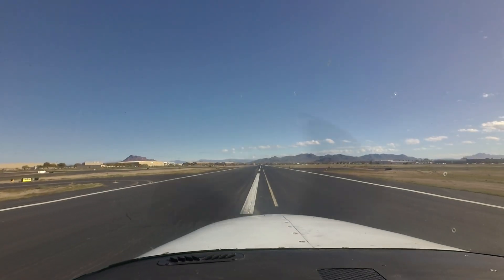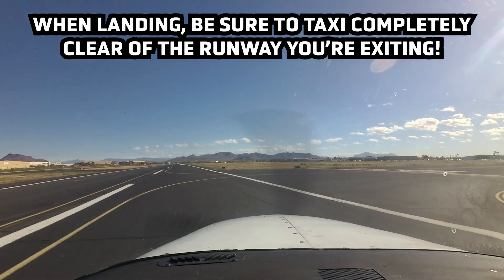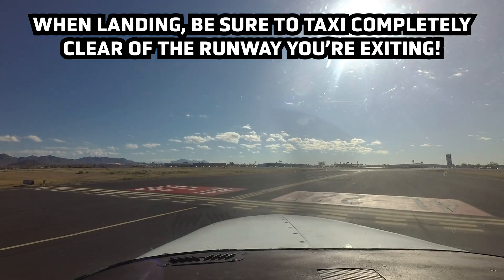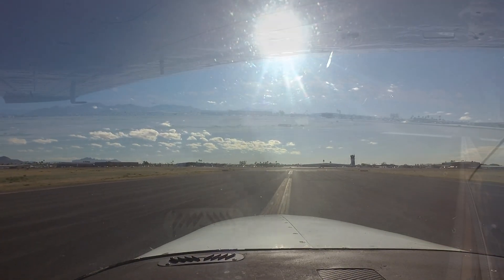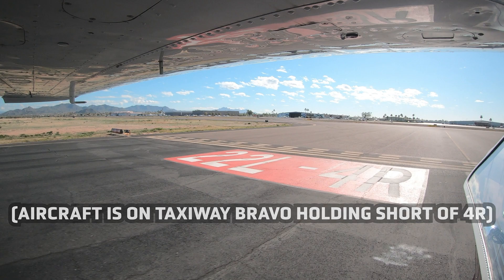At the same time, landing aircraft must also ensure that they are completely clear of the landing runway before holding short of the parallel runway, ensuring all parts of the aircraft are beyond the double dashed hold line after exiting the runway. This situation occurs predominantly on Taxiway Bravo, possibly due to its large size and ease of egress to the other side of the airport. For safety and situational awareness, deferring after-landing checklist until clear of both runways will help alleviate this issue.